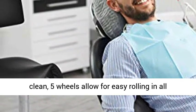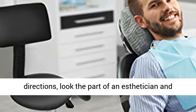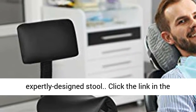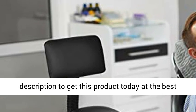Easy to use, easy to assemble, and easy to clean. Five wheels allow for easy rolling in all directions. Look the part of an esthetician and take care of your body by choosing this expertly designed stool. Click the link in the description to get this product today at the best price.